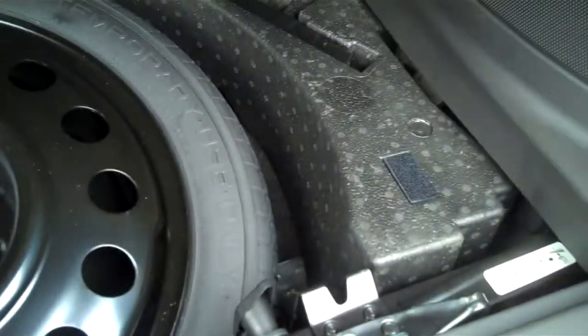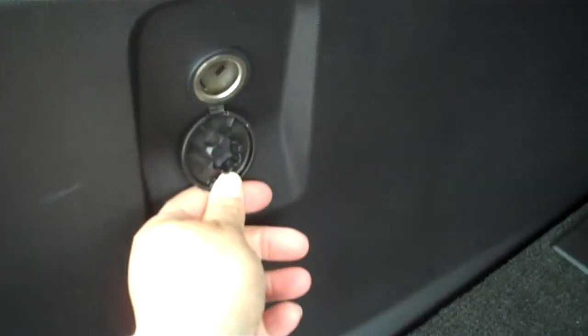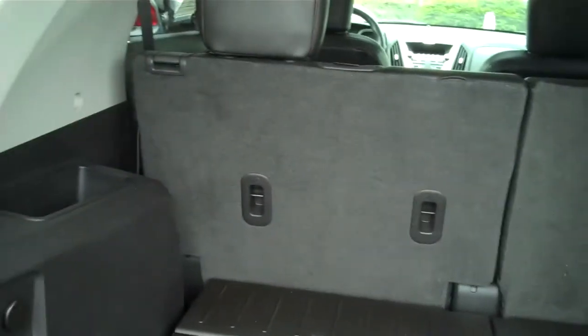Nice cargo area in here. Here's more of your upgraded stereo system speakers. Cargo tie-downs. Spare tire right under here. You have your auxiliary power in the back, nice bins, more cargo hooks. And your seats will also fold flat — your back seats will go down flat, giving you more cargo area.